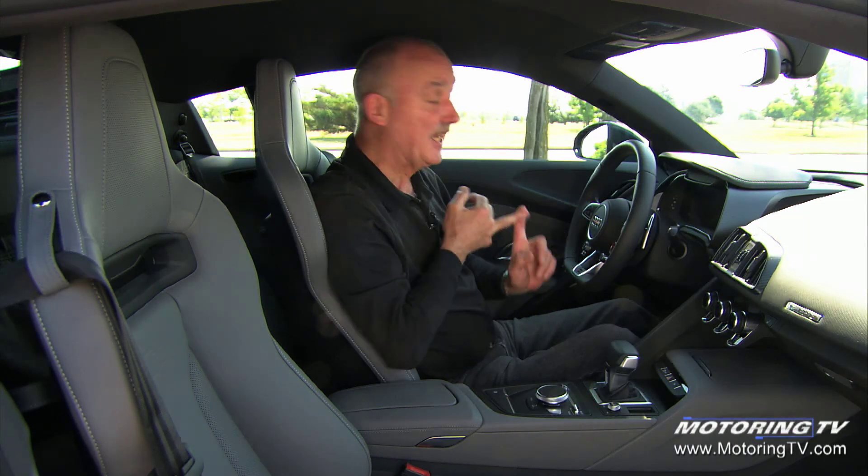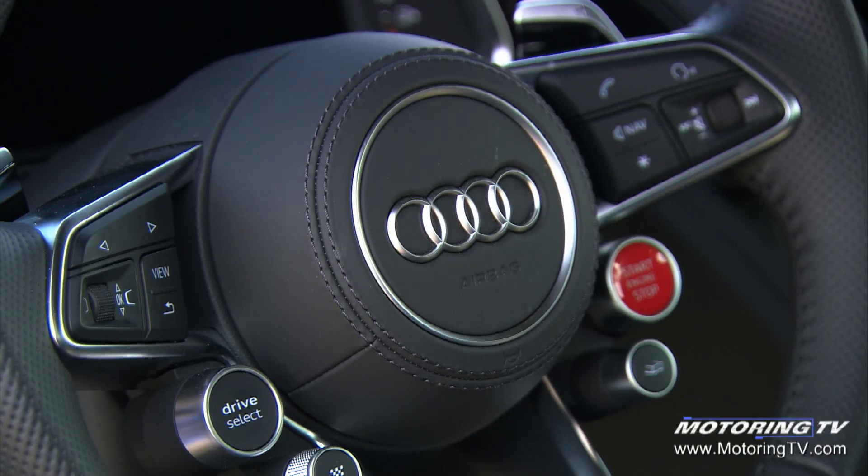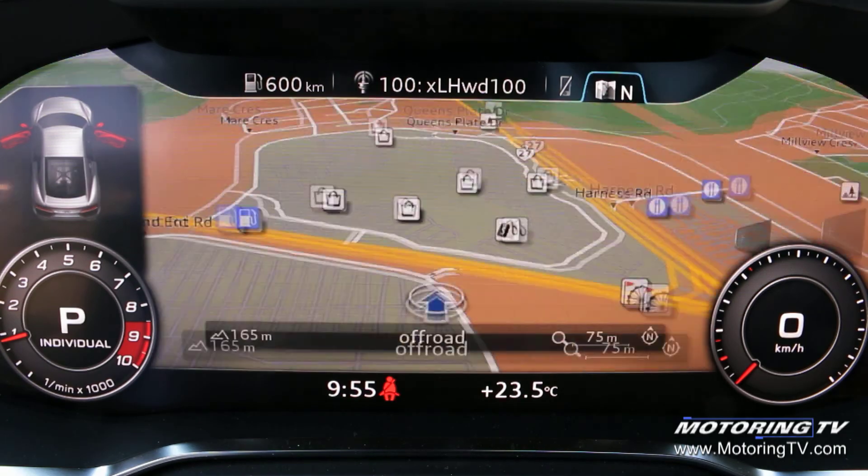You start and stop the engine, plug in a destination into the navigation system, and you can answer a phone call — all from the wheel. Very, very nice indeed, and it really does keep both hands on the wheel at all times.